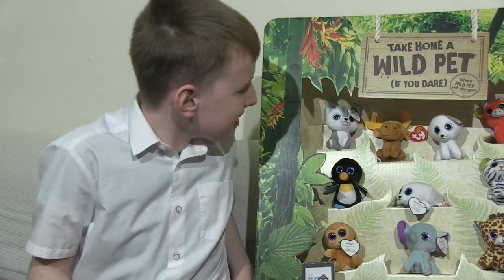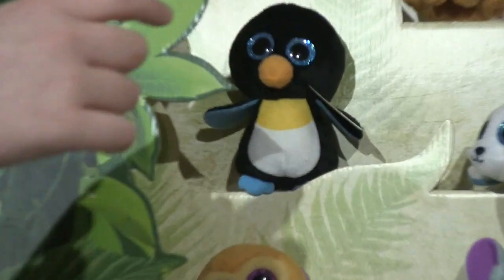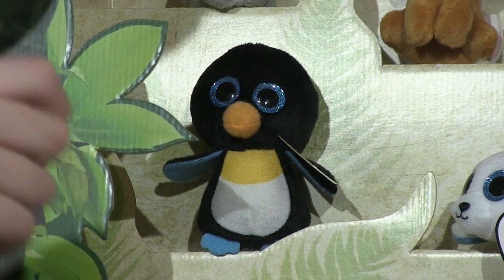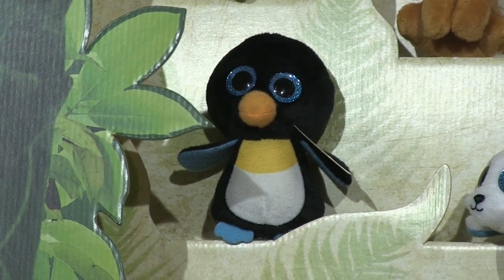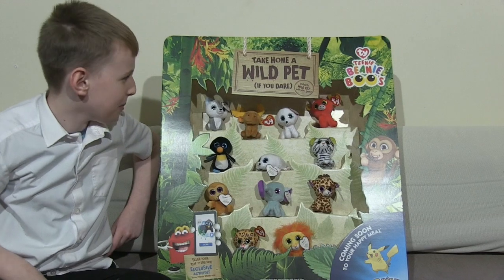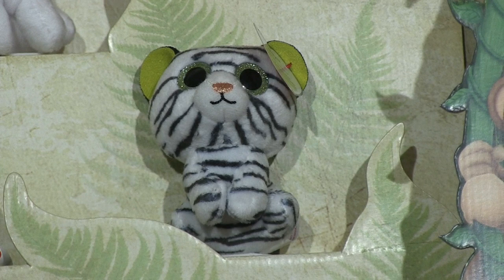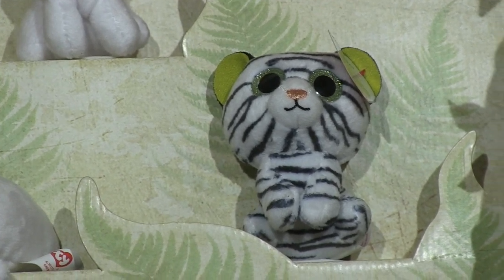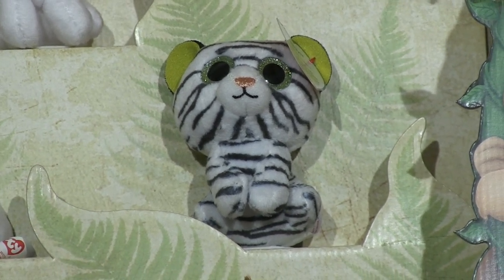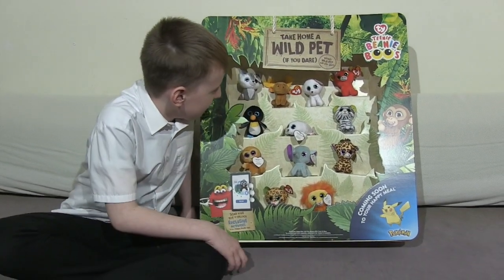Hi guys, it's me Mr. Dinsford, and today it's my turn. First I'm going to be showing you Waddle — as you can see he's a penguin with a big orange beak and some yellow on his tummy. Here we've got Blitz — he's a white tiger with a pink thing on his nose, green on his ears, and he's very cute with some very nice color.